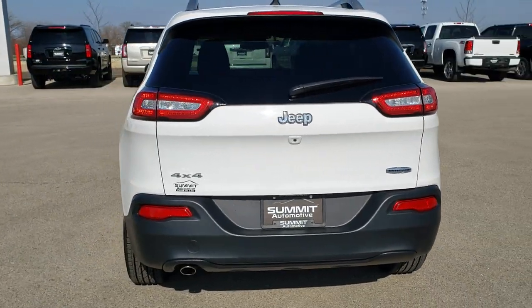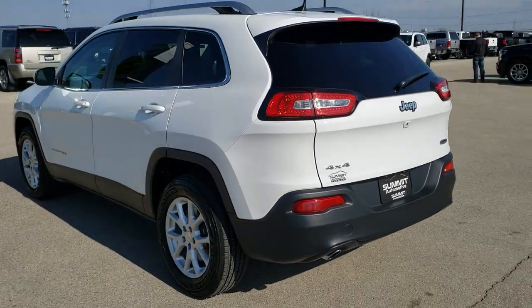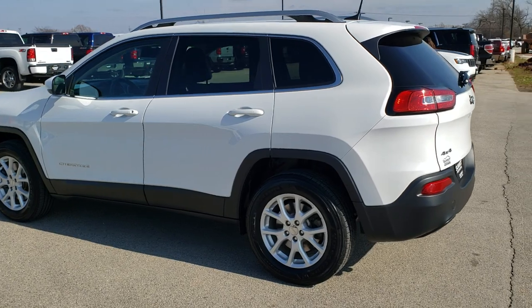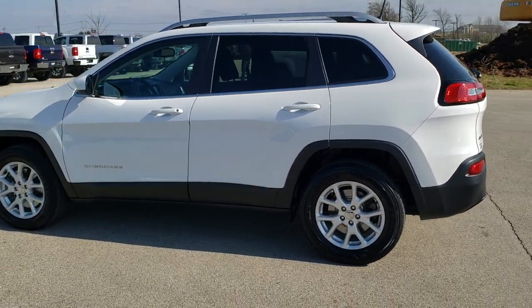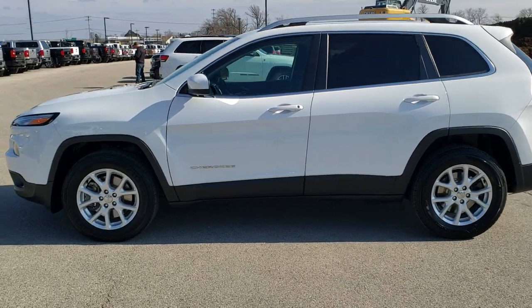Bright white is the color. We shoot all of our videos in 1080p 60 frames per second, so if you have HD capabilities on your computer, tablet, or smartphone device, turn them on right now because it's definitely your best way to check out the vehicle quality and condition before seeing it in person.